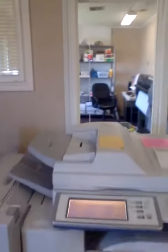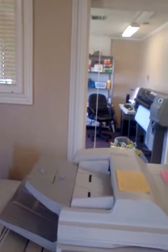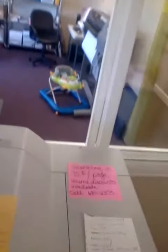Okay, so this is the copier, scanner, and printer that we would use. I have the directions right here on the top of the machine.